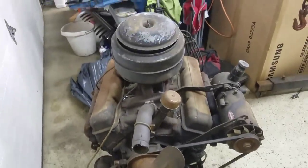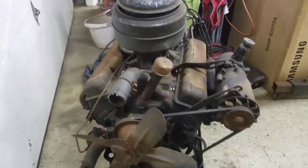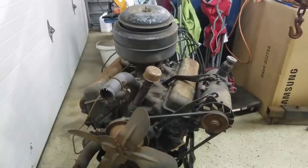But yeah, there you go — there's some weirdness for you. Everyone thinks all small block Chevys are the same, and this one definitely takes it to a weird level.